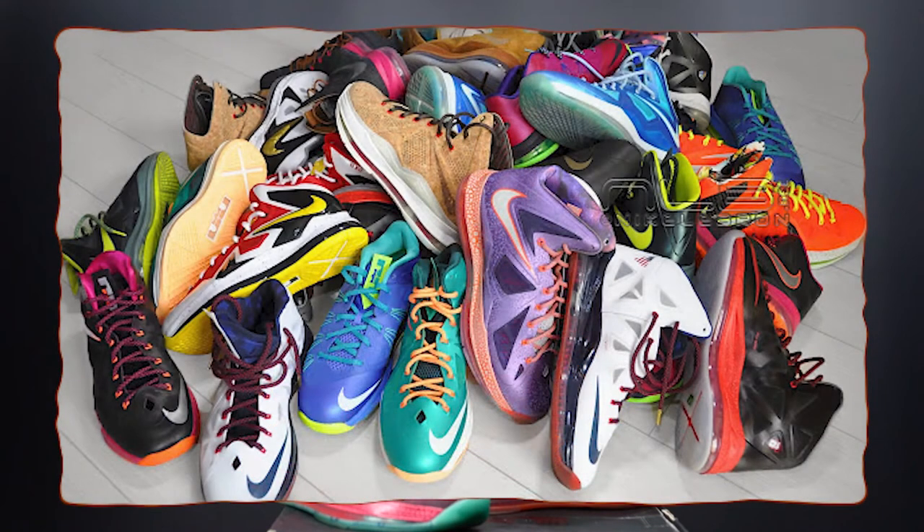Getting back to the overall theme of this sneaker, the Nike What The line strives to incorporate every single general release colorway of a certain Nike basketball player's model for that season and, in conclusion, come up with a multi-colored, vibrant, spontaneous colorway to release at the end of the year.